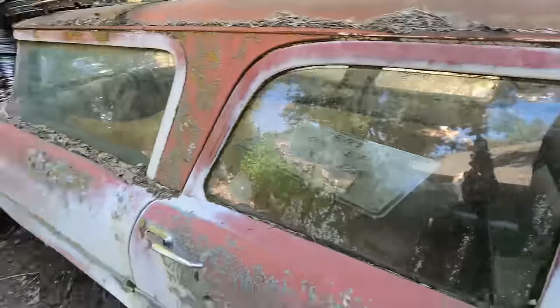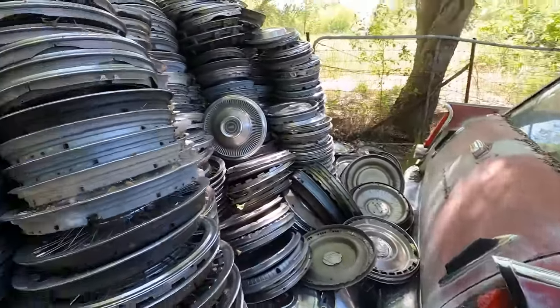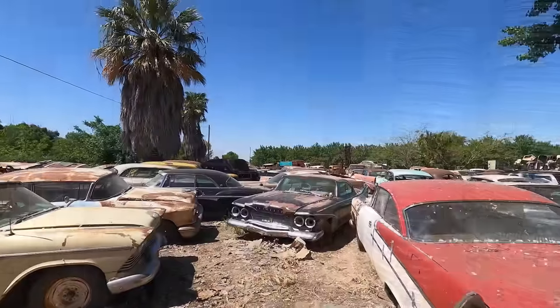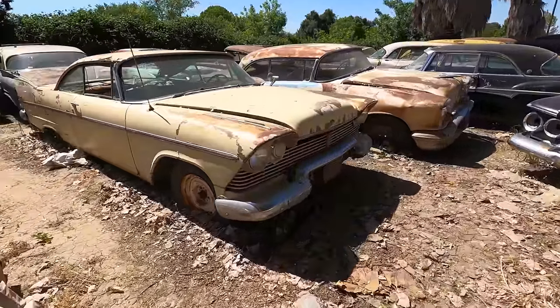Interesting — see? And these taillights are upside down. They're wrong anyway — they're for a 57. I think it's got a million hubcaps. This one would be pretty close, but again, it's a 57.